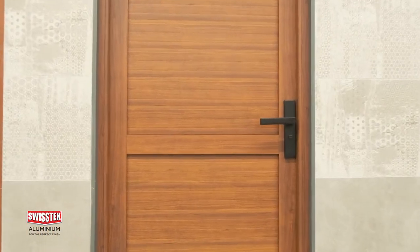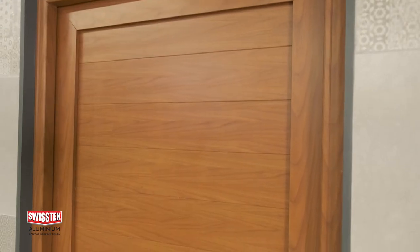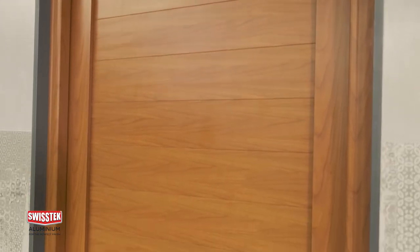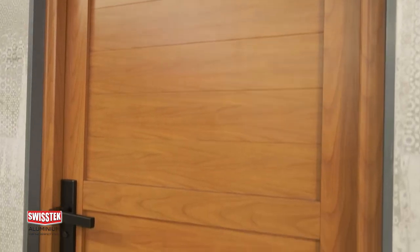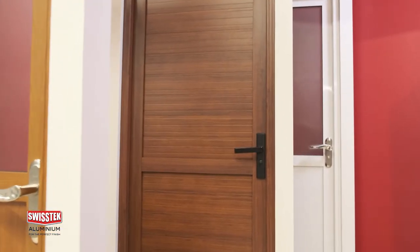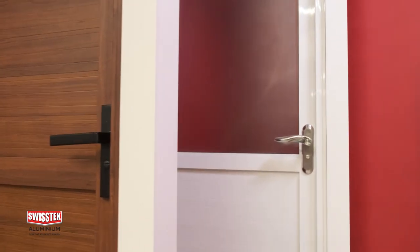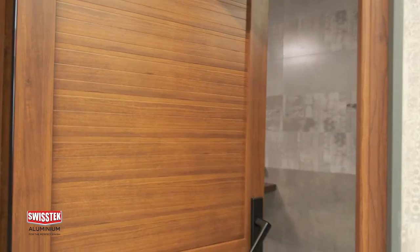Sri Lanka's most trusted aluminium producers, Swiss Tech Aluminium, has now introduced a collection of brand new aluminium bathroom doors with frames to the market, to fulfill all your bathroom door and frame requirements.